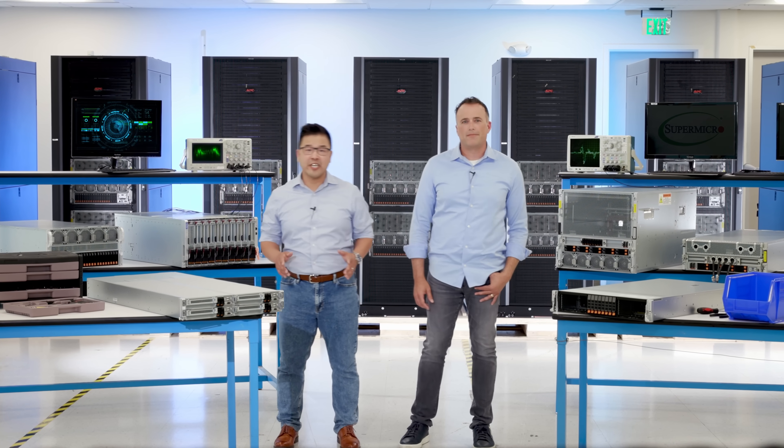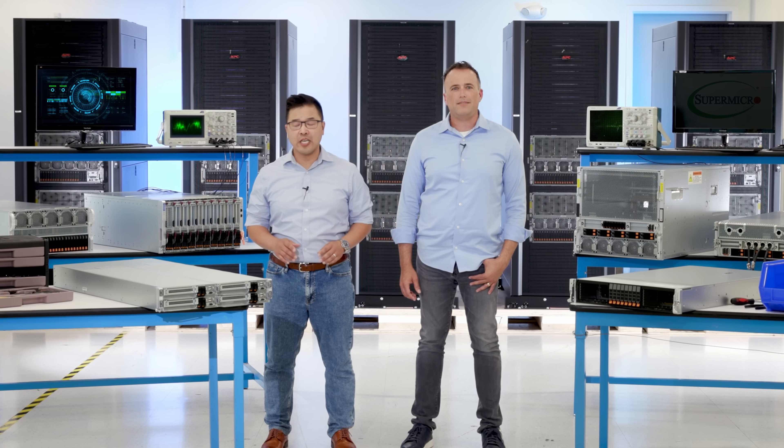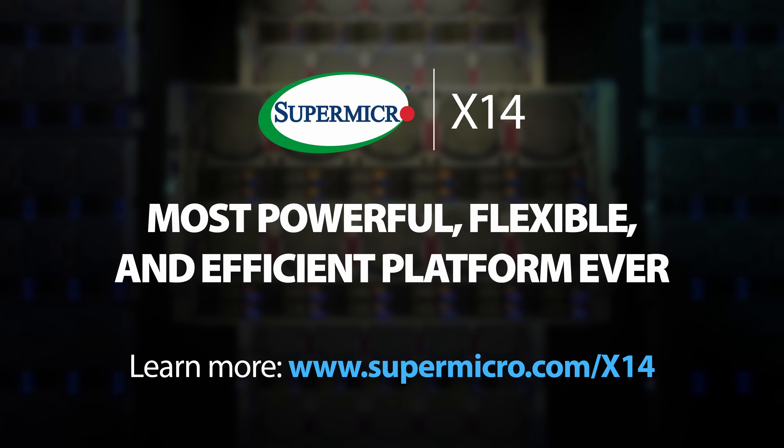Get extra flex with X14 systems optimized for performance and efficiency to accelerate any workload. We'll be right back.